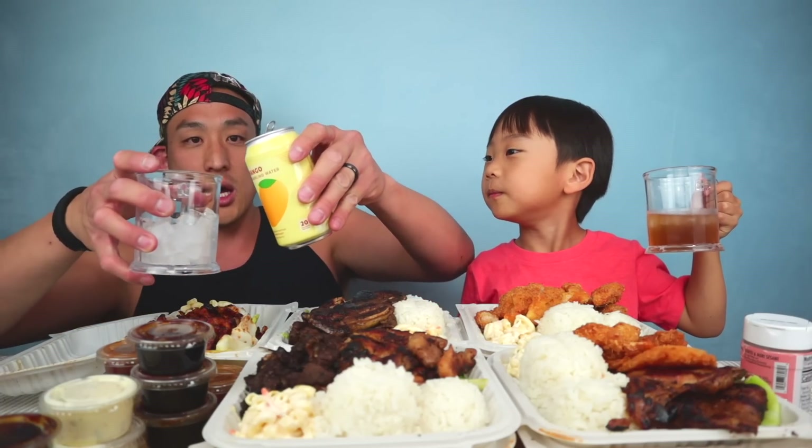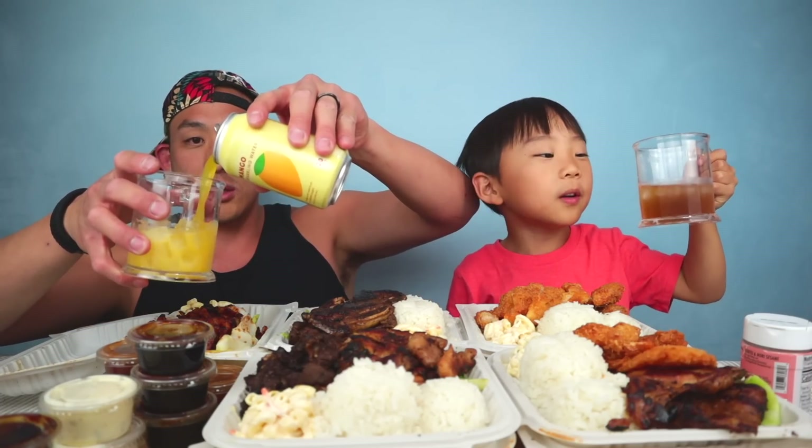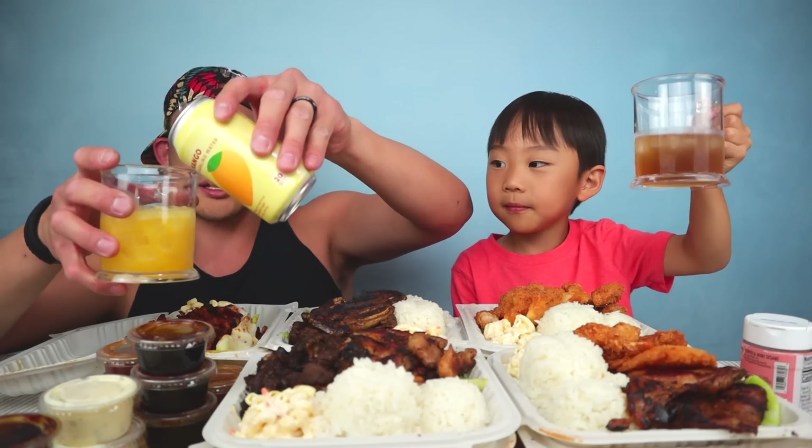Whoa, it's like a rainbow! Yeah, we both have ice in our drinks.